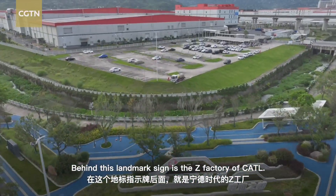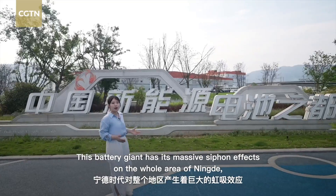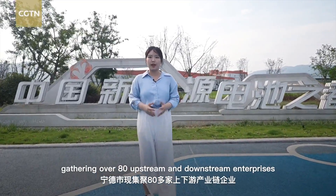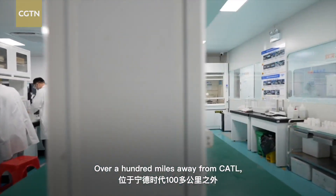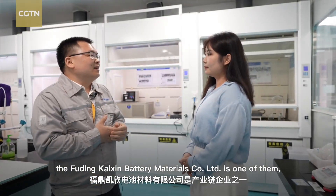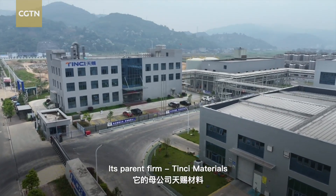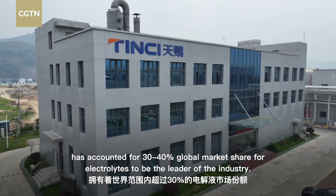Behind this landmark sign is the Z-Factory of CATL, and this battery giant has a massive siphon effect on the whole area of Ningde, making this place the top city of the lithium-ion battery new energy industry, gathering over 80 upstream and downstream enterprises to form a complete industrial chain. Over 100 miles away from CATL, the Fuding Kaixin Battery Materials Coordinated Limited is one of them — an electrolyte supplier of CATL in Ningde. Its parent firm, Tiense Materials, has accounted for 30–40% of the global market share for electrolyte.